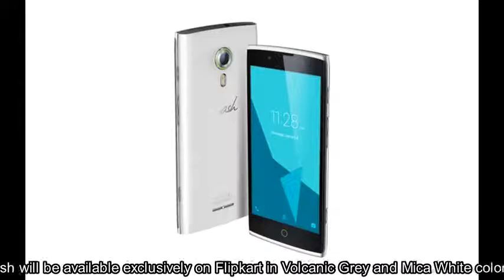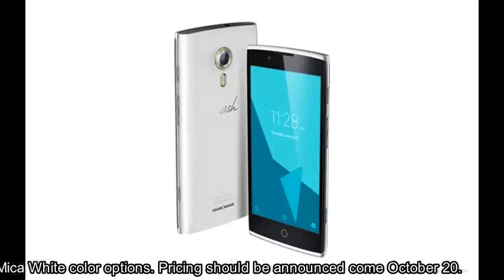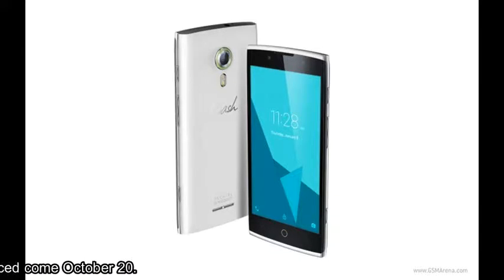The OneTouch Flash will be available exclusively on Flipkart in volcanic grey and mica white colour options. Pricing should be announced come October the 20th.